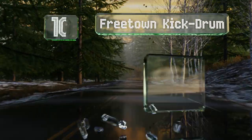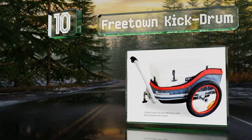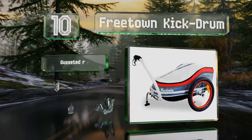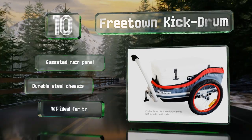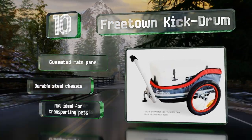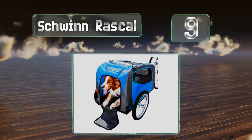Starting off our list at number 10, doubling as a wagon when not hooked up to a bicycle, the Freetown Kick Drum is a handy accessory for hauling various items like sports gear, a cooler full of snacks and drinks, musical instruments, toys, or even groceries. Depending on your needs, it comes with a gusseted rain panel and a durable steel chassis. However, this one's not ideal for transporting pets.